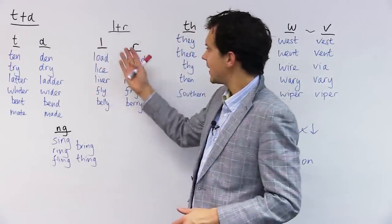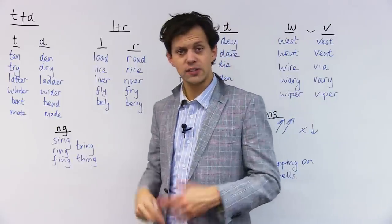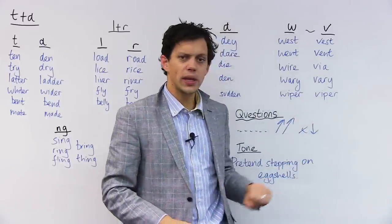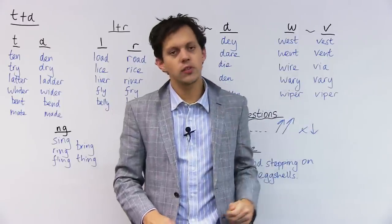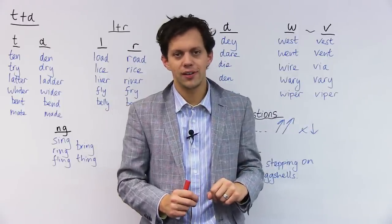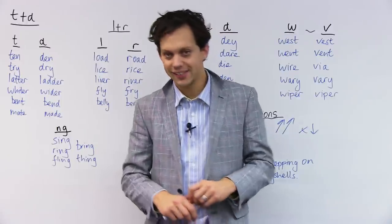We're going to be looking mainly at consonant sounds today, and then a little bit on how we use our pitch to suggest that what we are saying is a question. Is that right? Yes, it is.